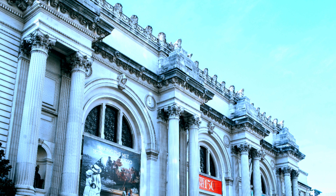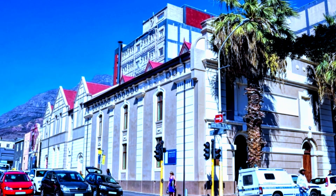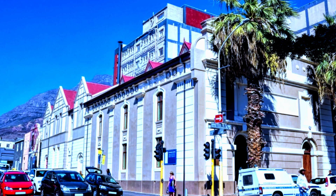Immerse yourself in the exhibits as you gain a deeper understanding of the city's history and the determination that binds its people. As we conclude our journey through Cape Town's wonders,